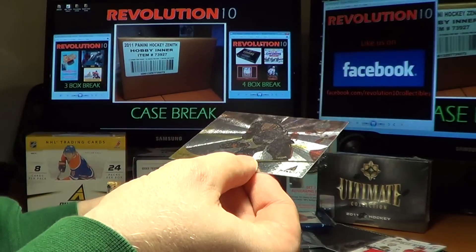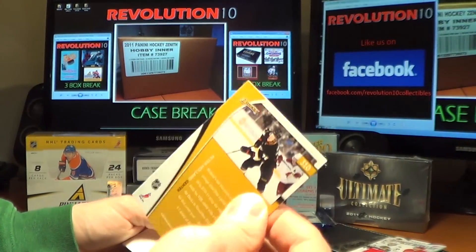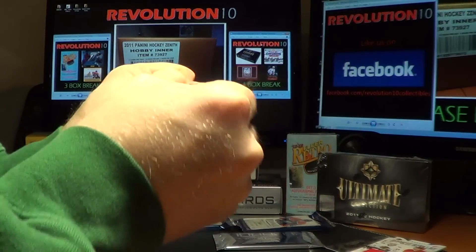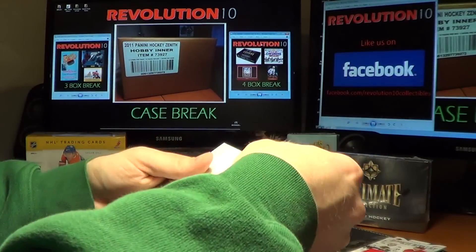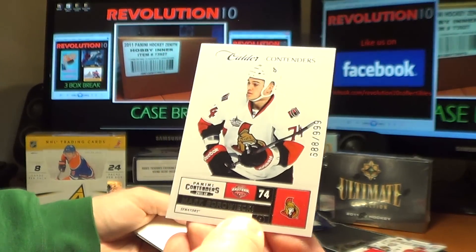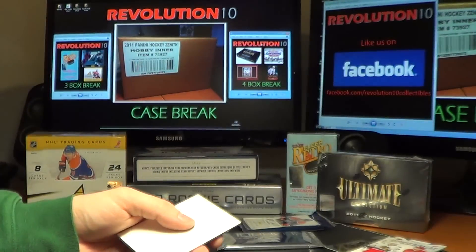Another Pinnacle Rookie for the Ducks, Peter Holland. We have a Collar Contenders card of Mark Borowiecki, numbered 688 of 999, Ottawa.